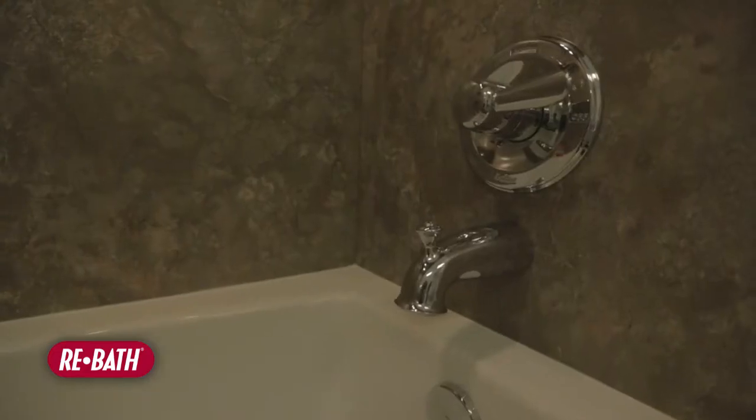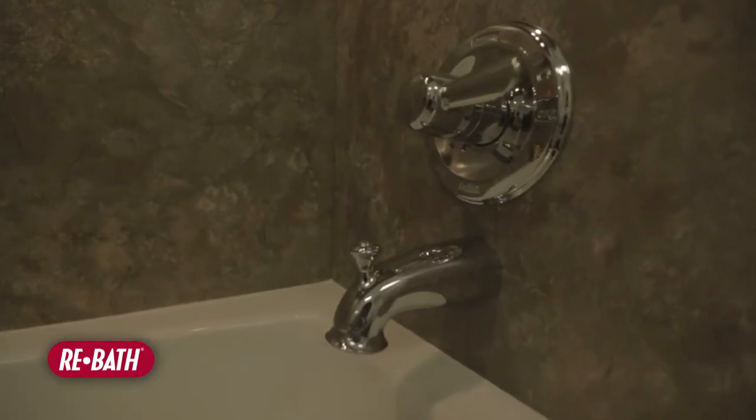Re-Bath materials are better than the competitors because Re-Bath uses a patented product that only Re-Bath can use, called Durabath Solid Surface Polymer, also known as Durabath SSP. We're the only company that can use that product and has access to that product.